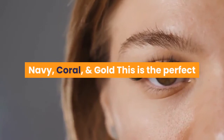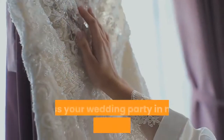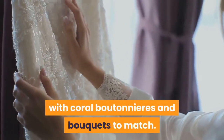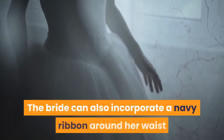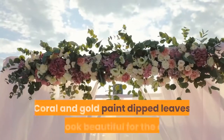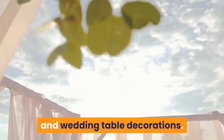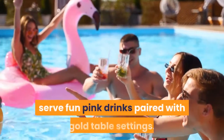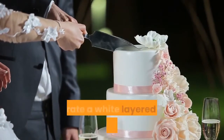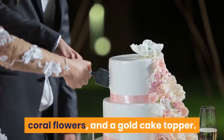Navy, Coral, and Gold: this is the perfect color palette for a bright summer wedding. Dress your wedding party in navy suits and bridesmaid dresses, with coral boutonnieres and bouquets to match. The bride can also incorporate a navy ribbon around her waist if she prefers some color. Coral and gold paint-dipped leaves will look beautiful for the aisle and wedding table decorations. Then for the reception, serve fun pink drinks paired with gold table settings. And for a stunning wedding cake, decorate a white layered cake with navy ribbons, coral flowers, and a gold cake topper.